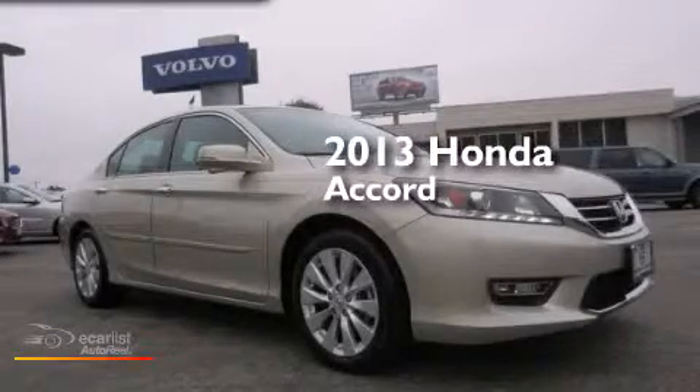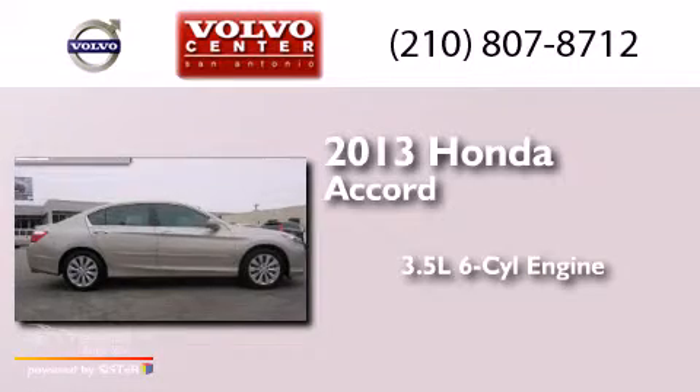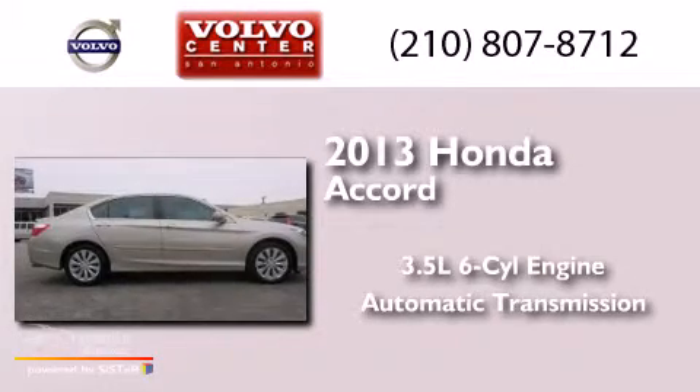This is a 2013 Honda Accord. It has a 3.5-liter six-cylinder engine and an automatic transmission.